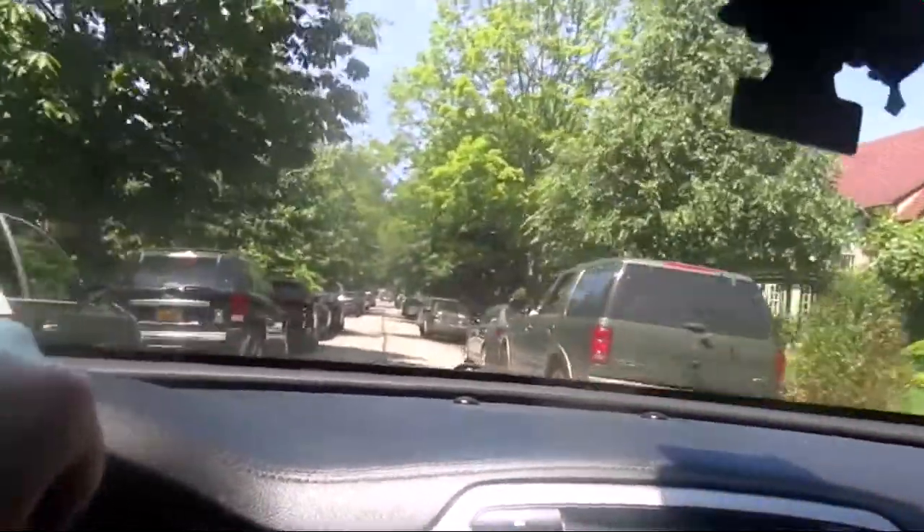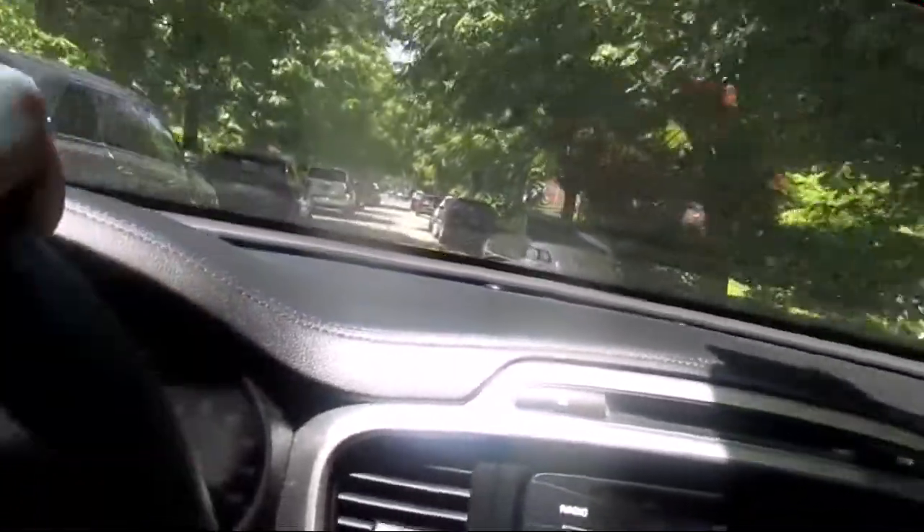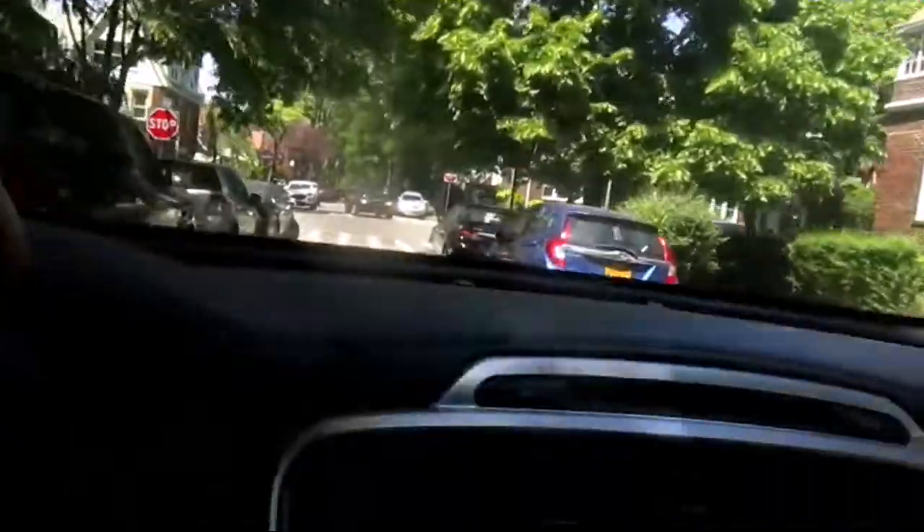So you're just kind of getting a sense of the area. Turn right onto A-Scan Avenue — that's A-S-C-A-N — then turn right onto Greenway South. Very narrow streets here.